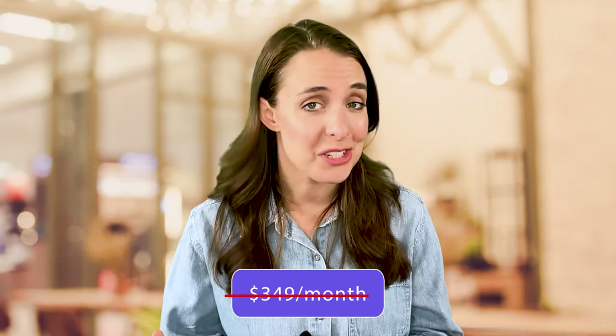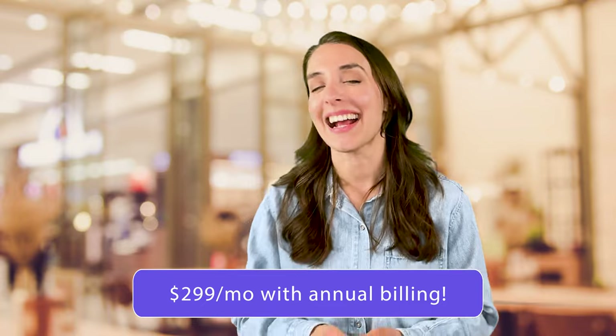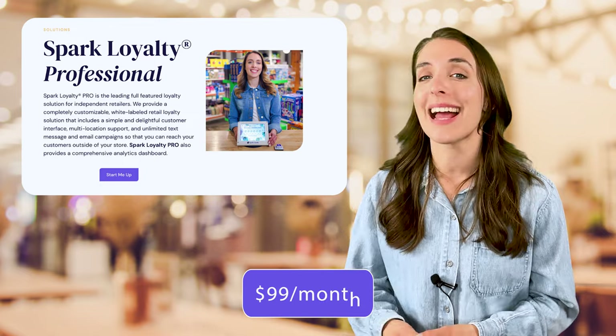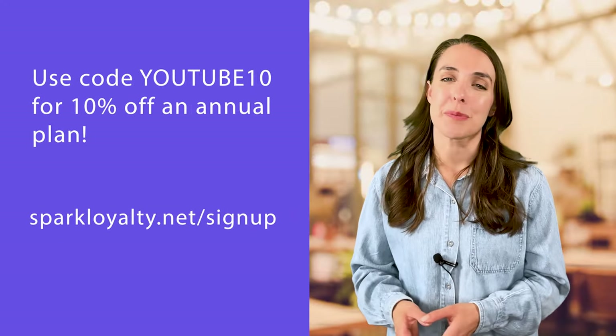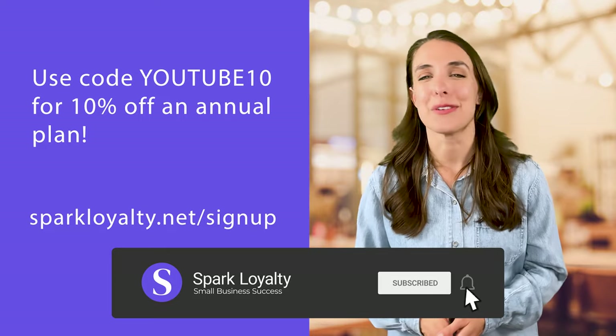The regular price of the Premium Plan is $349 a month. But sign up for annual billing and pay just $299 a month and get access to all of these great benefits. Not sure yet? Why not try out some of these features with the Spark Loyalty Pro Plan for only $99 a month — you can always upgrade later. If this video inspired you to get your loyalty program up and running, give it a thumbs up, subscribe, and hit the bell icon so you don't miss the next videos coming.